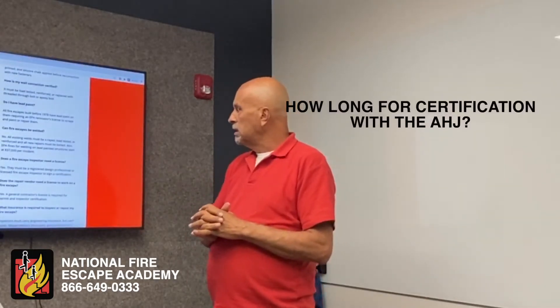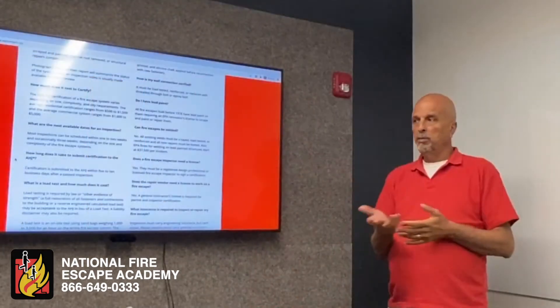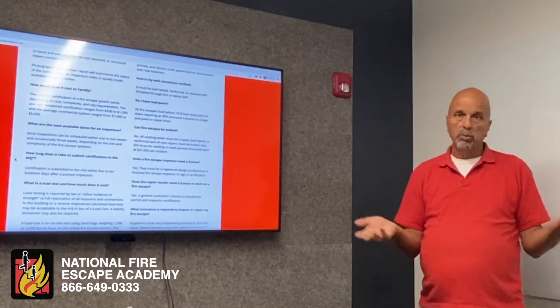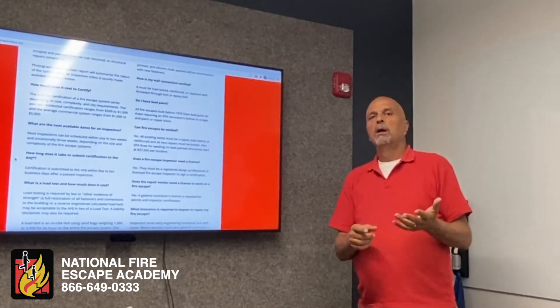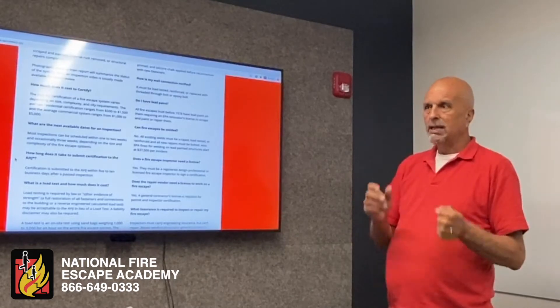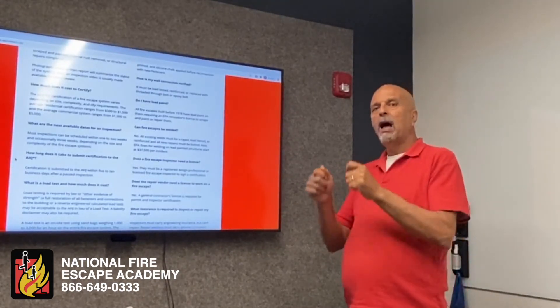How long does it take to submit a certification to the AHJ? It all depends. If you passed, it could be three to five days and we're done. If you fail, now there's a process, because the initial inspection tells you what the problems are — not where they are or how many exist.